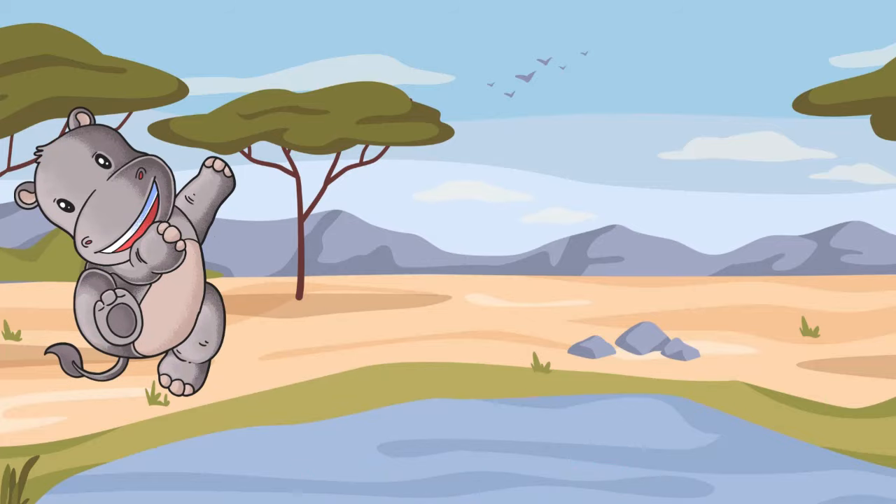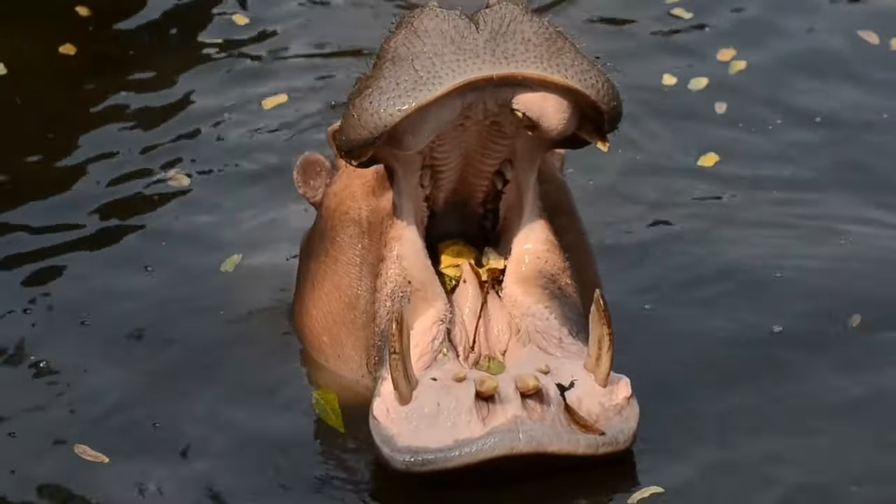And here's a fun fact! Their yawn may look cute, but it's actually a sign of dominance or a warning to stay away!